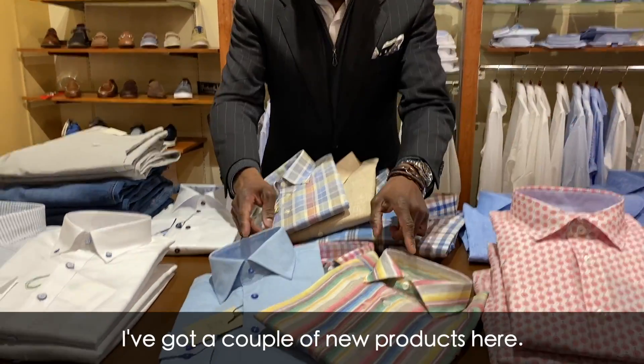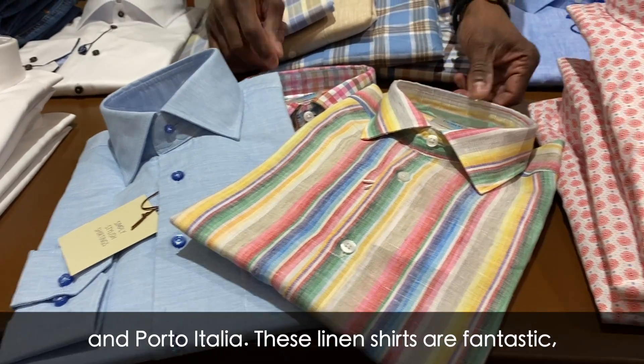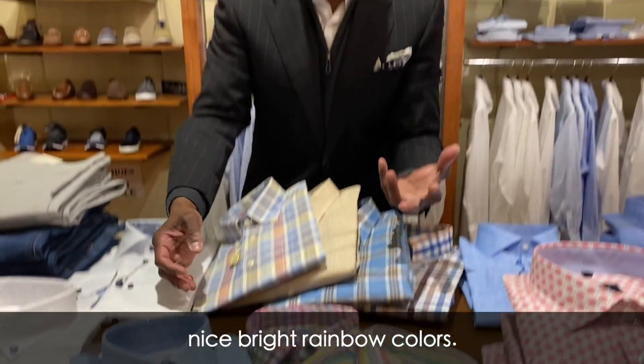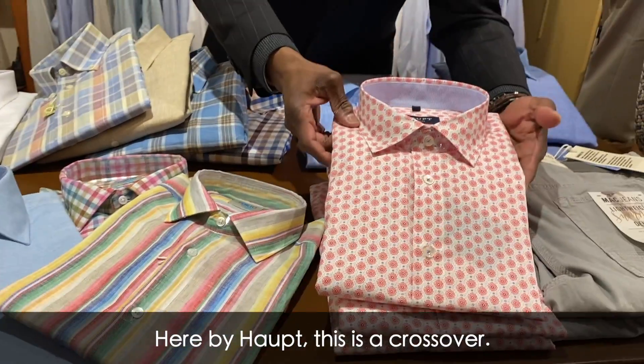In the middle I've got a couple of new products — this one from Hagen out of Carmel, California, and Porta Italia. These linen shirts are fantastic, nice bright rainbow colors. They really enhance your spring look.